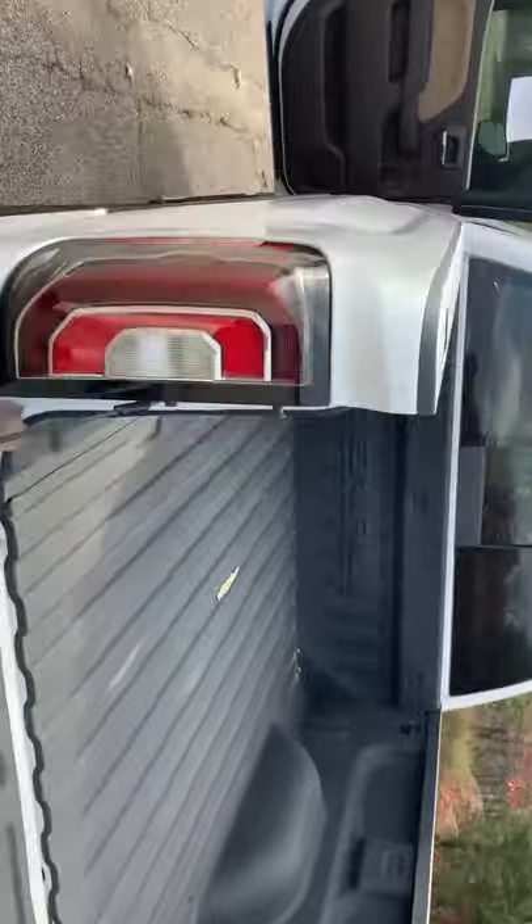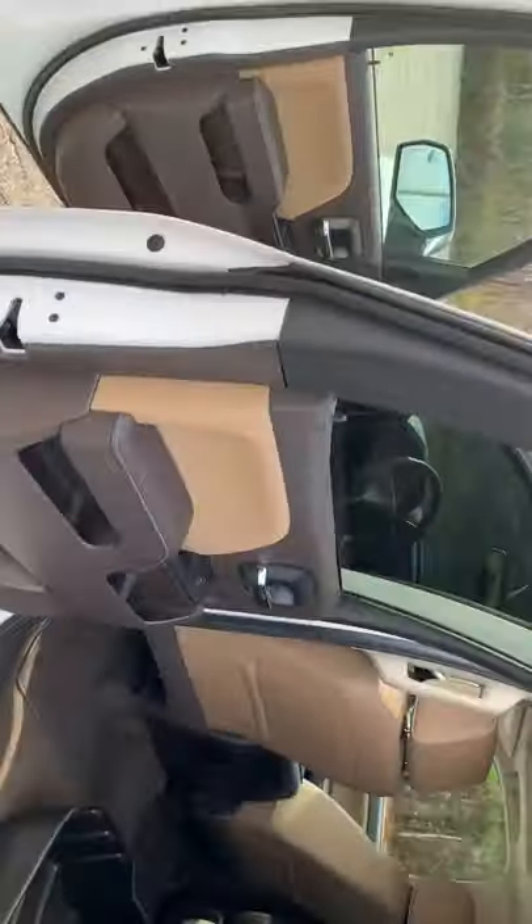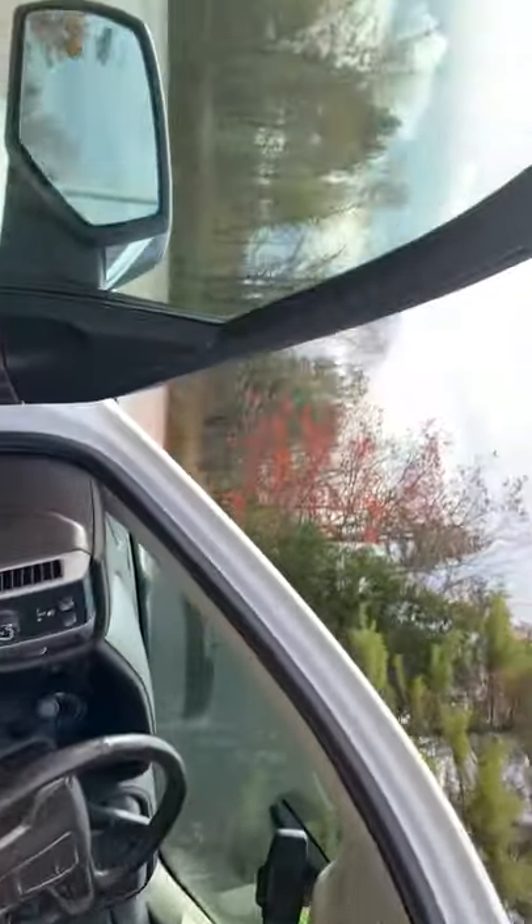This truck's awesome. It's not going to last too long, so give me a call and I'll get you scheduled in for a test drive. 207-284-5986. Thank you.